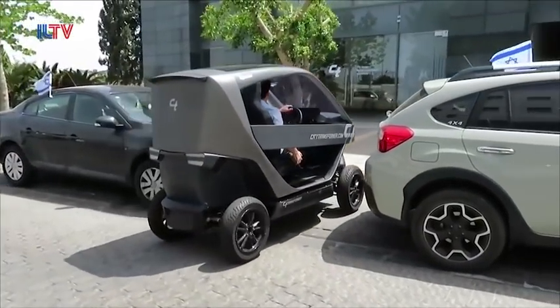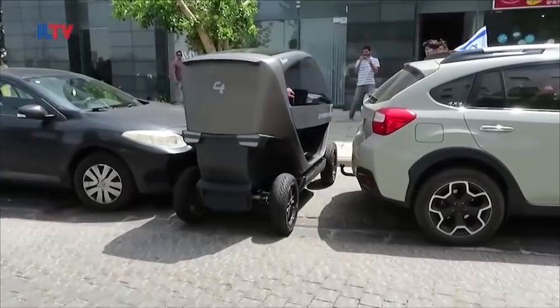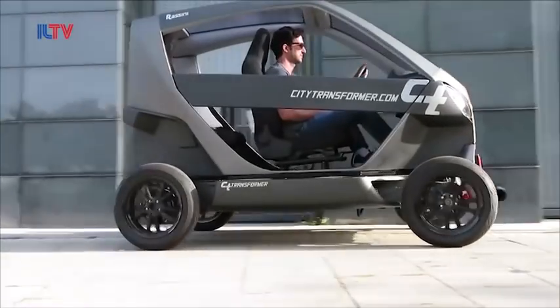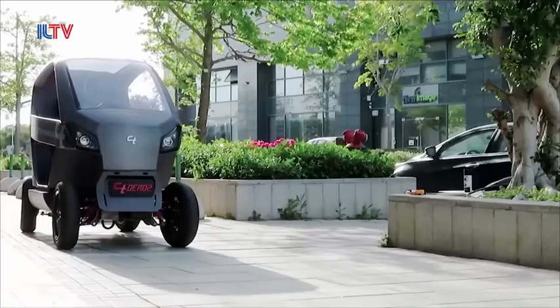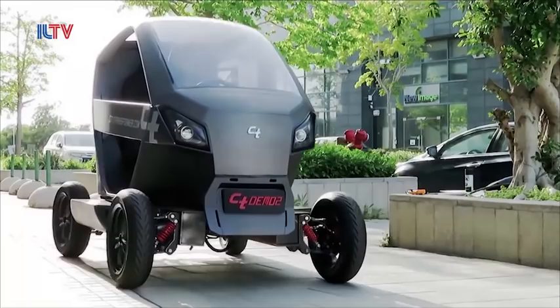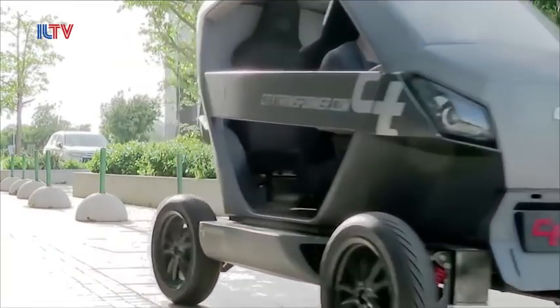Best of all, City Transformer designed the little guy to be completely environmentally friendly. A full battery can take you nearly 124 miles. They even designed a joystick for navigation instead of the traditional steering wheel, though in the future the company says that these bad boys will be 100% fully self-driving with AI anyhow.